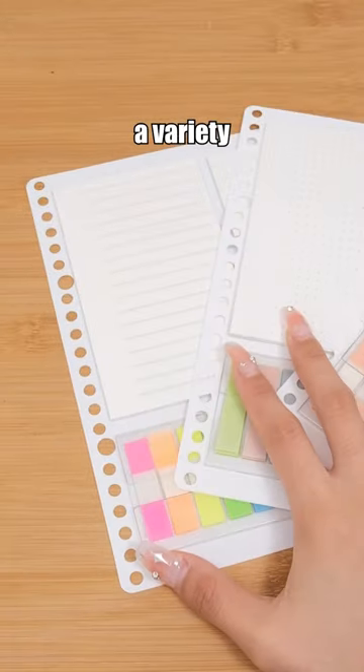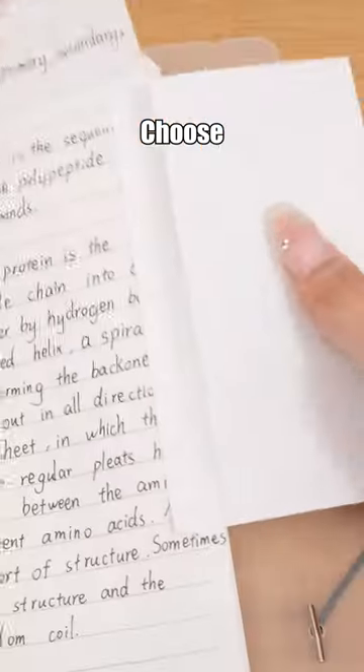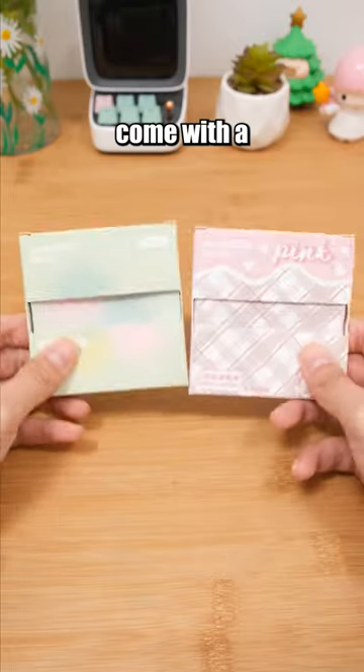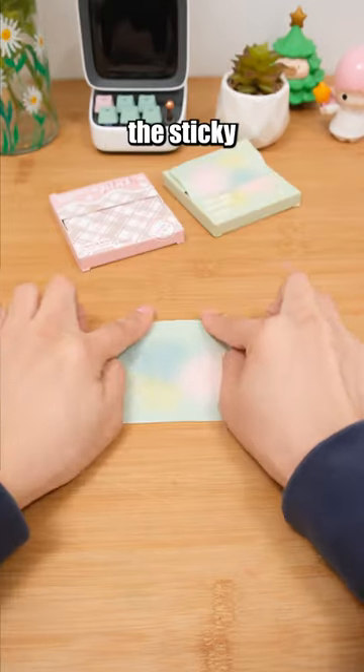Sticky Notes Set. It includes a variety of three sticky note sizes complete with index tabs. Choose from dotted grid, lined, and graph formats to meet different needs. The pullout sticky notes come with a protective casing to prevent them from getting dirty, offering excellent protection for the sticky notes.